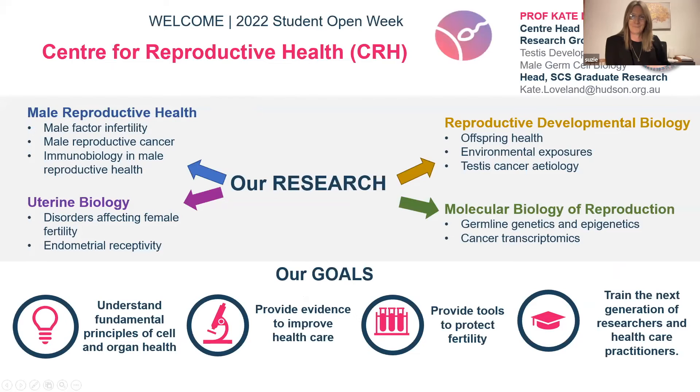I'm Kate Loveland. I'm also the head of the Centre for Reproductive Health, and I head a group studying testis development and male germ cell biology. Most of us know that none of us would have been here if a sperm and an egg hadn't come together to start formation of an embryo. Our research is investigating this absolutely remarkable but also mandatory event for life to occur.